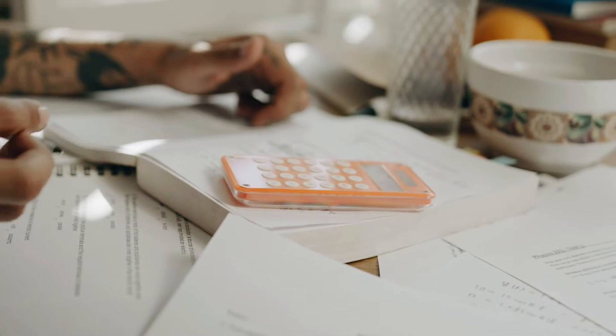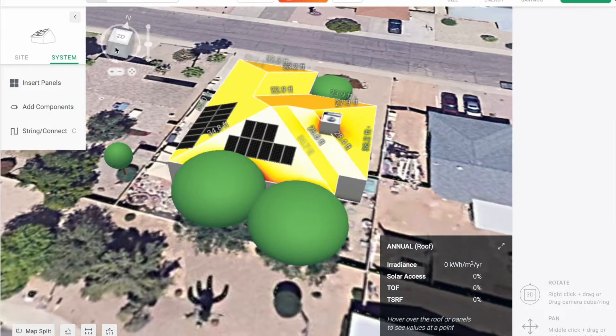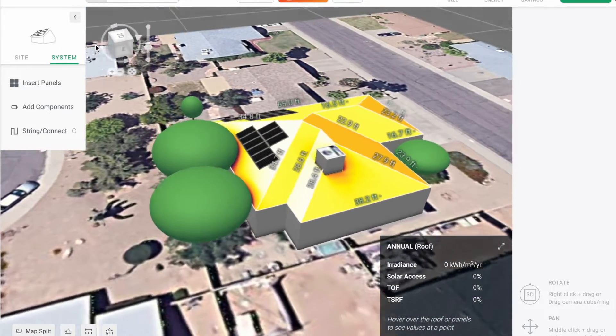While I wish I could give you a magic calculator where you could plug in a few numbers and be told exactly what size solar system you need, there are simply too many factors that come into play to make this accurate. Factors such as how many sunlight hours your roof gets per year, what wattage panels you use, and what your future energy habits look like will ultimately determine how many panels you might need.